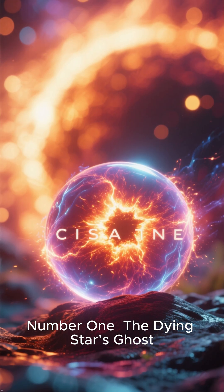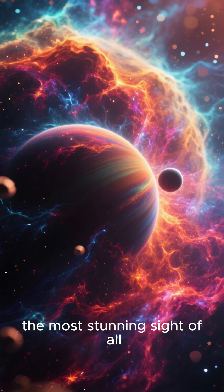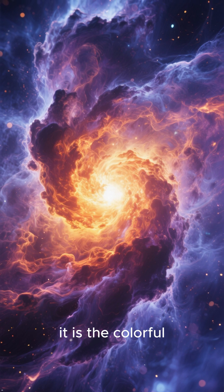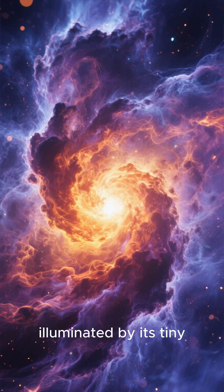Number 1: The Dying Star's Ghost. Finally, the most stunning sight of all — a planetary nebula. This isn't a planet. It is the colorful, expanding gas shell of a dying star, illuminated by its tiny, super-hot core.